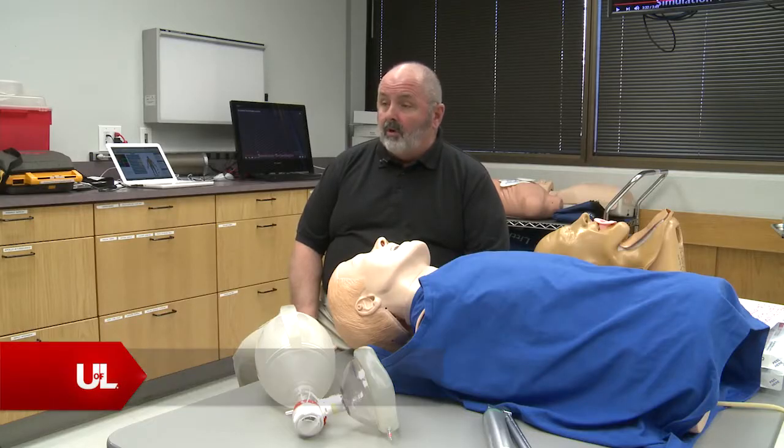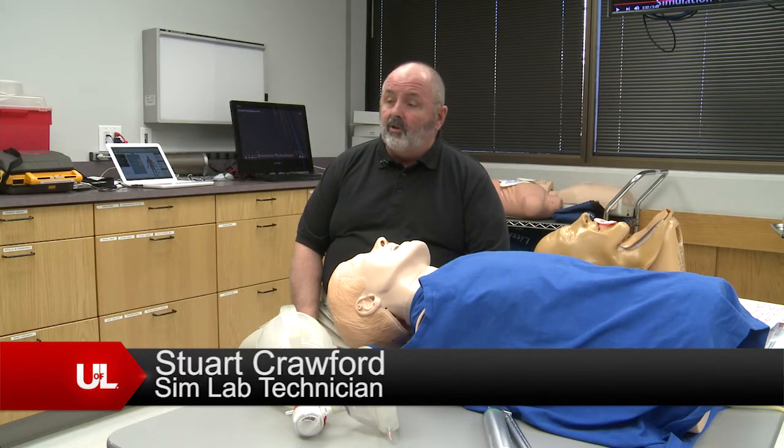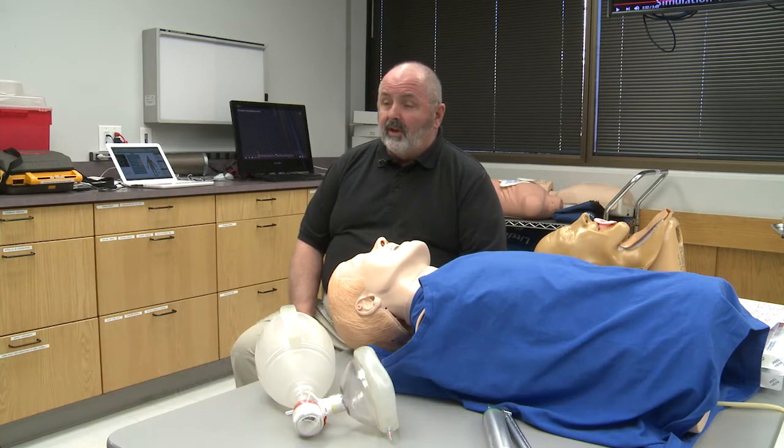We have elements of an emergency room — monitors, defibrillators, and crash carts. We have task trainers so we can teach you how to do specific things like how to draw blood, how to start an IV, how to put in a central line, how to deliver babies, how to do a pelvic exam. Just about any clinical procedure that you can think of, there's a trainer for that, and we have most if not all of those here.